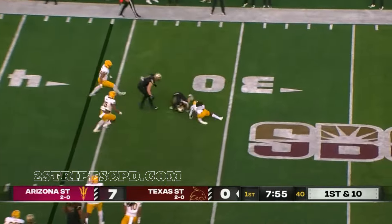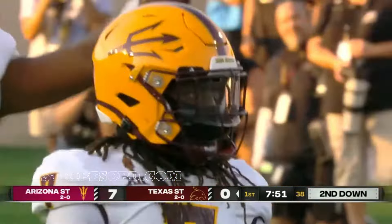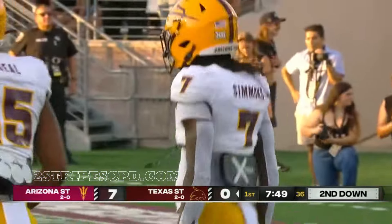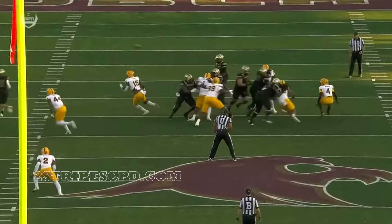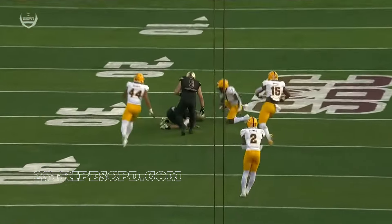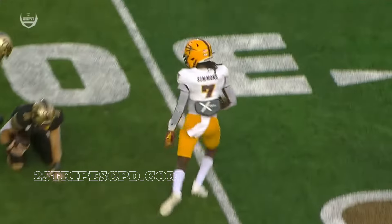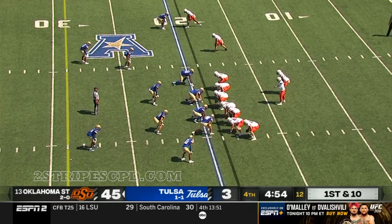McLeod pulls it — what a hit! Shomari Simmons, all football on that one. Jordan McLeod pulls the ball to throw it out to the tight end in the flat, and Shomari read that, saw it all the way, broke on the ball and made a big play.